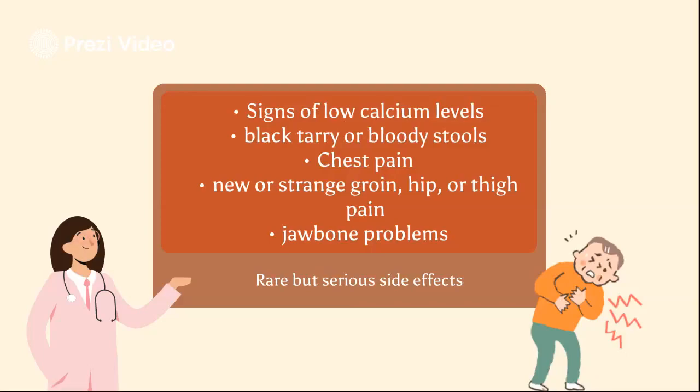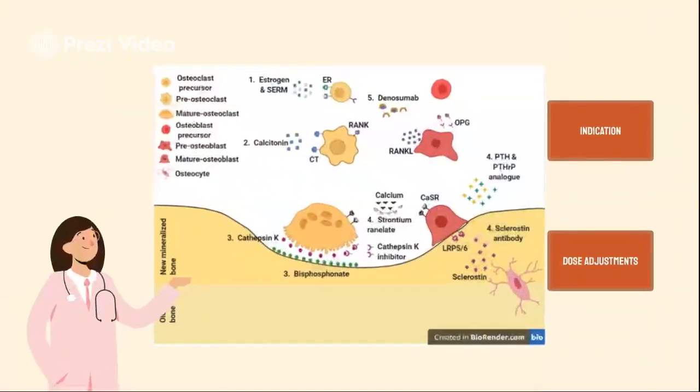Now for some background, alendronate is a bisphosphonate, which inhibits bone resorption via action on osteoclasts or on osteoclast precursors. The drug decreases the rate of bone resorption, leading to an indirect increase in bone mineral density. In Paget's disease, which is characterized by disordered resorption and formation of bone, alendronate's inhibition of resorption leads to an indirect decrease in bone formation.